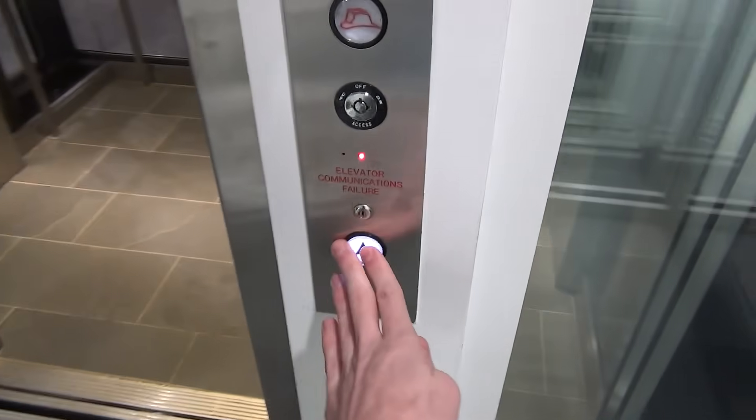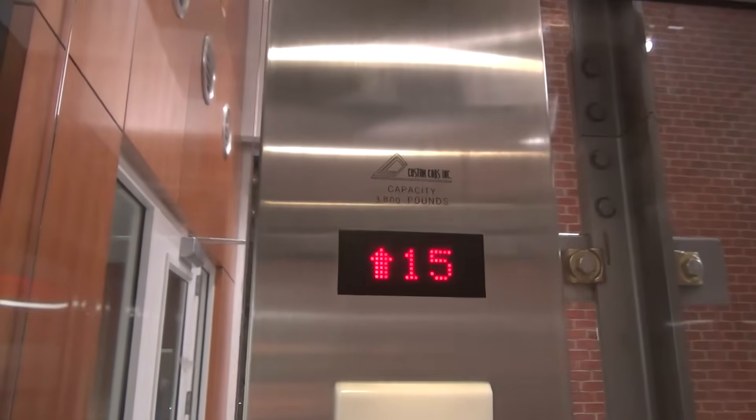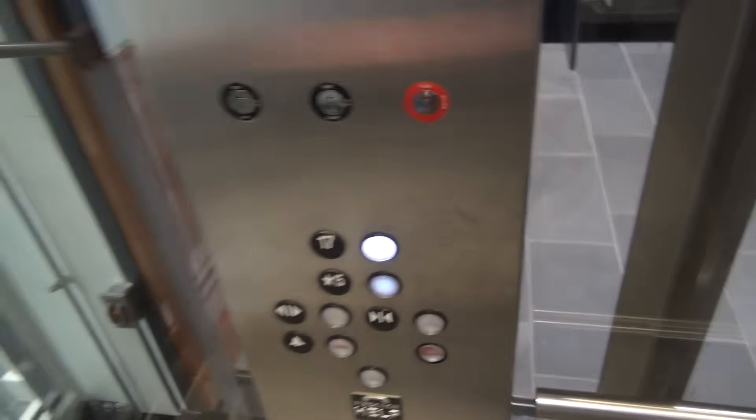We are at the top of the observatory, and we have this interesting elevator here — a Custom Cabs Inc. We are going to go to floor 17. Look up, here we go.